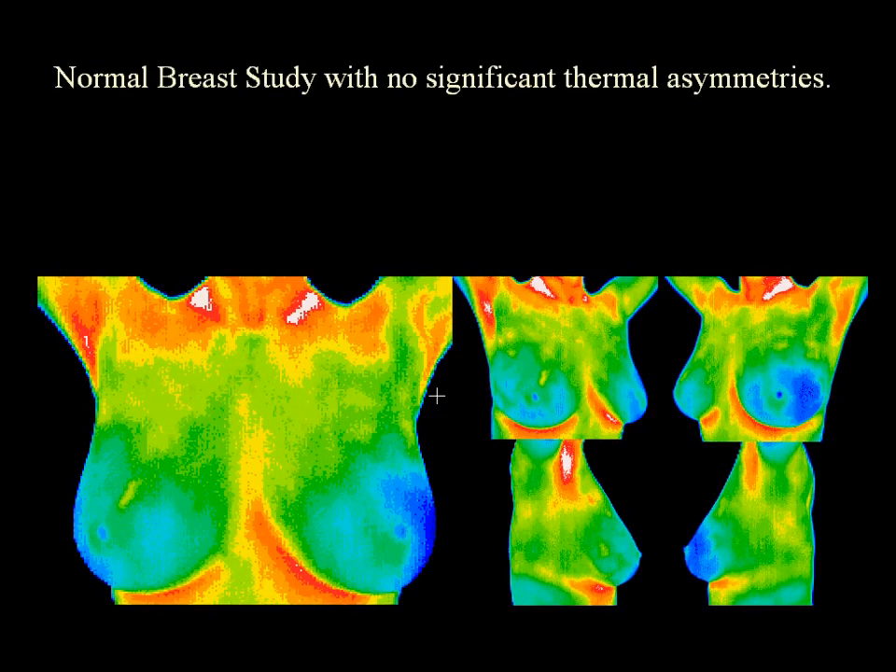Digital thermography of the breast takes only five minutes and is a valuable tool for alerting your doctor to changing conditions in your breast way before it becomes apparent on physical exam or mammogram. Notice the symmetrical colors in these breast images.